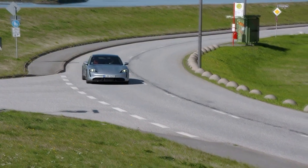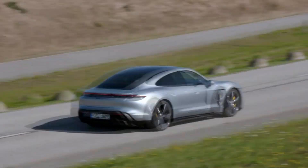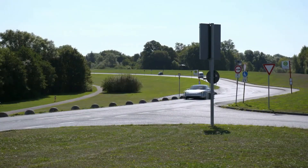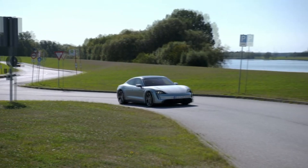The Porsche Taycan is finally here, and the Turbo trim, which is the base model at launch, starts at $150,900 in the United States. Going for the more powerful Turbo S takes the price to $185,000.